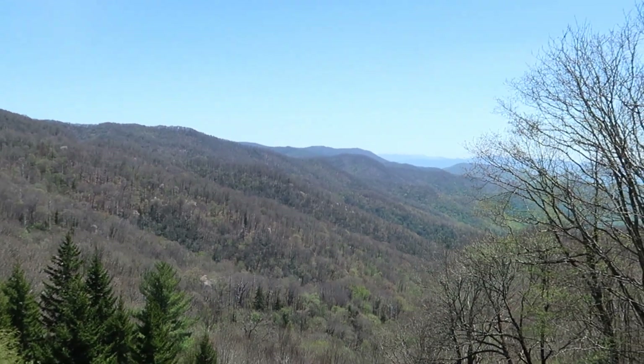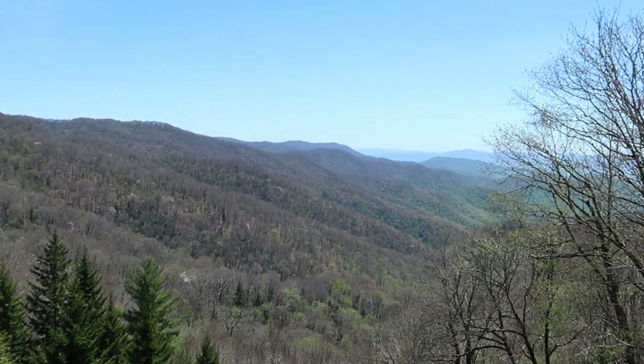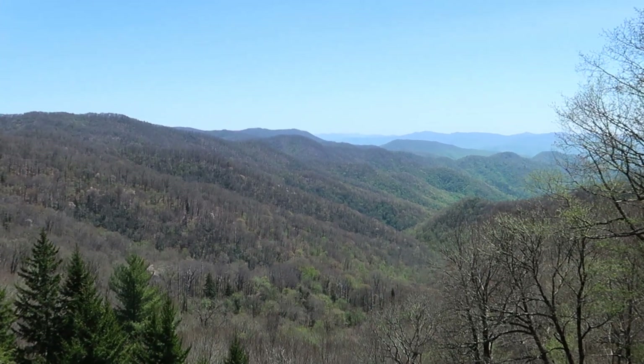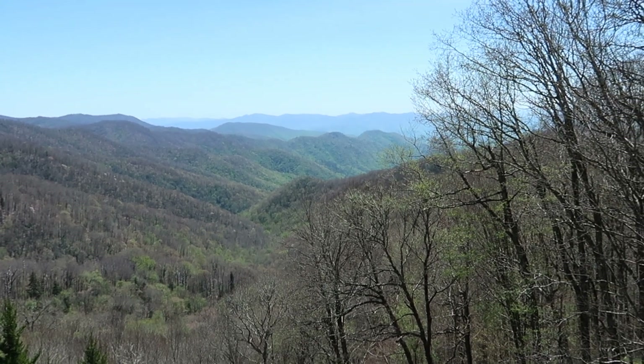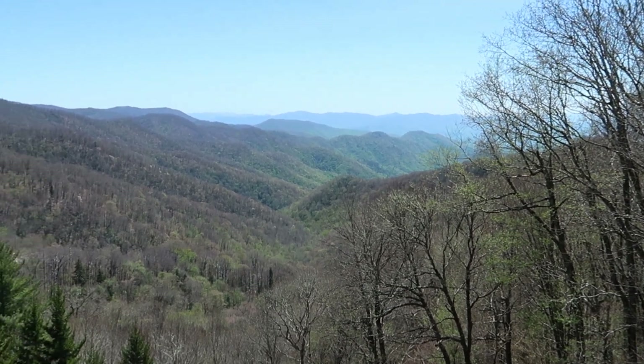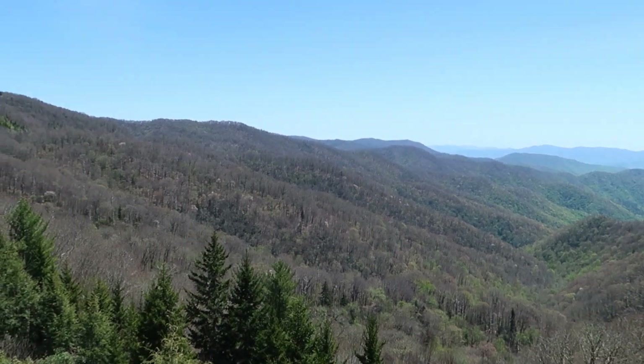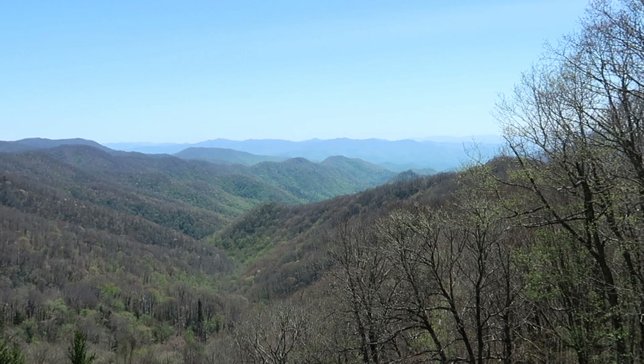I know a video can never do justice of what I'm seeing and experiencing here, unless you're reliving it through my lens from your own visit, but this is just... I'm awestruck. Hello world, it's your Uncle Heavy. Today I'm on location just outside of Cherokee, North Carolina. This behind me is Smoky Mountain National Park — my first visit here. You know how I love the national park system. I'm really, really excited to be here.